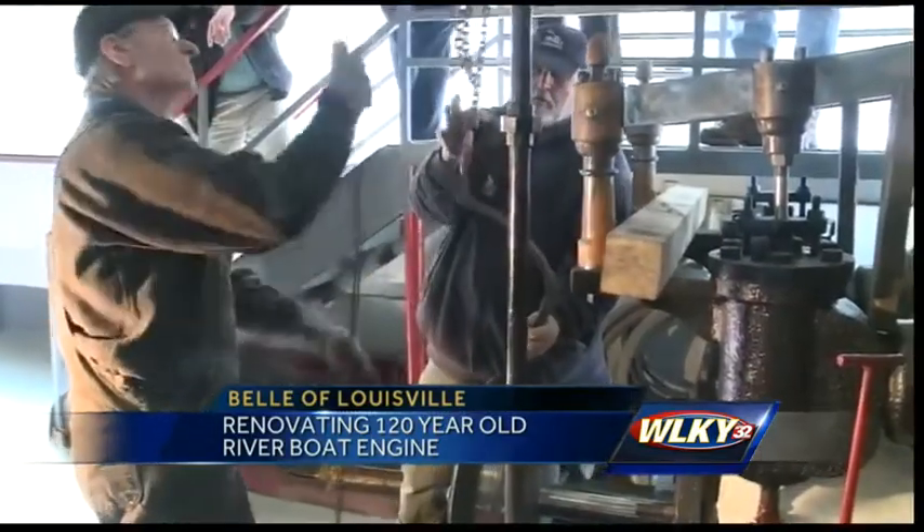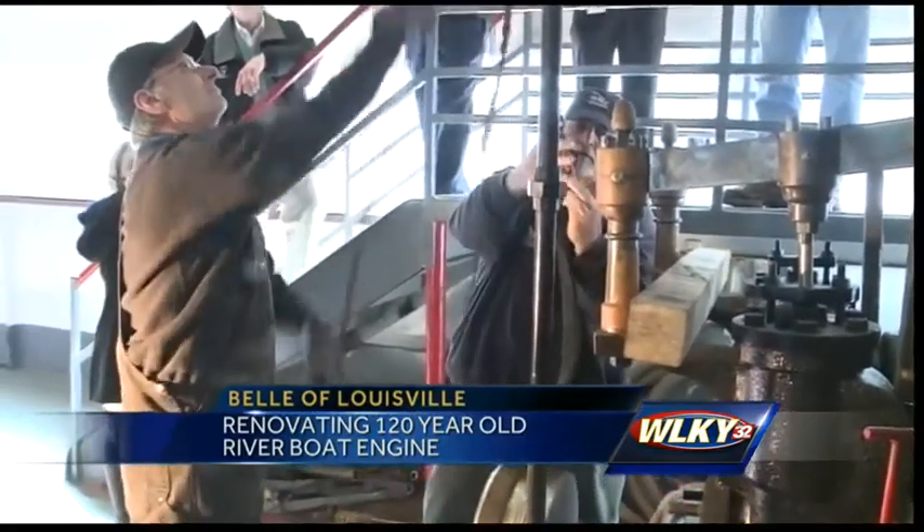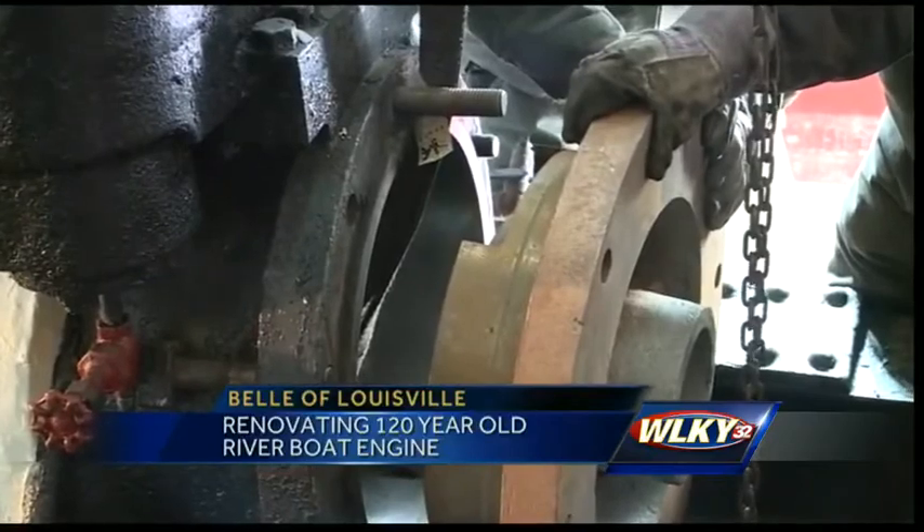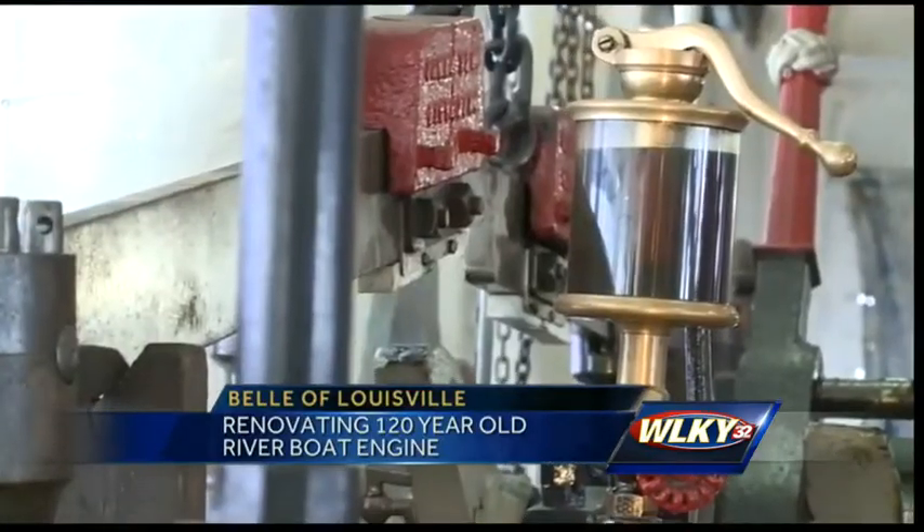Robert Furlong retired from Atlas a couple of years ago. He decided he wanted to head up this project because he is a Louisville native and he says the Belle has a very special place in his heart.